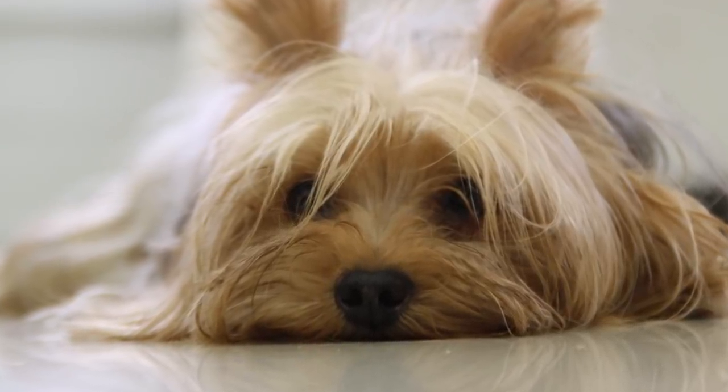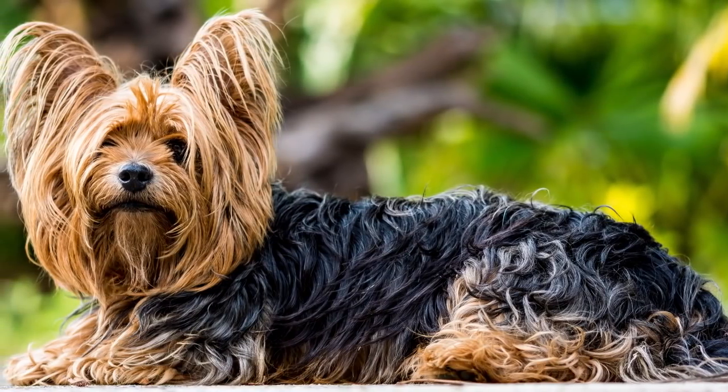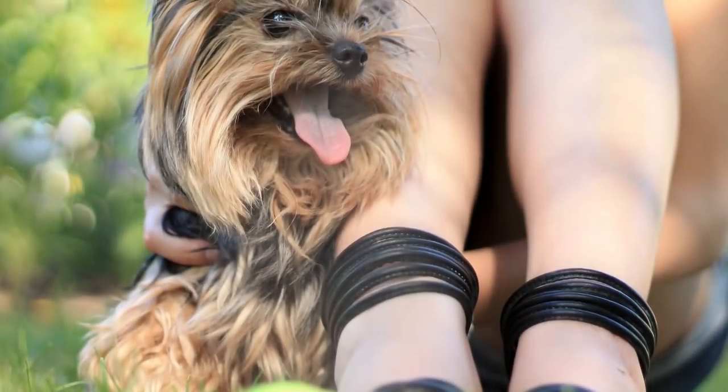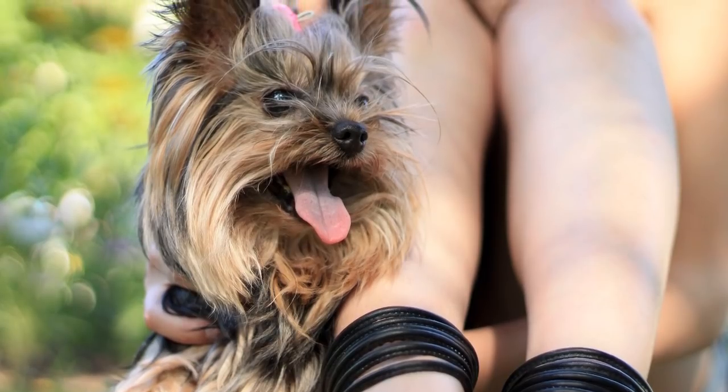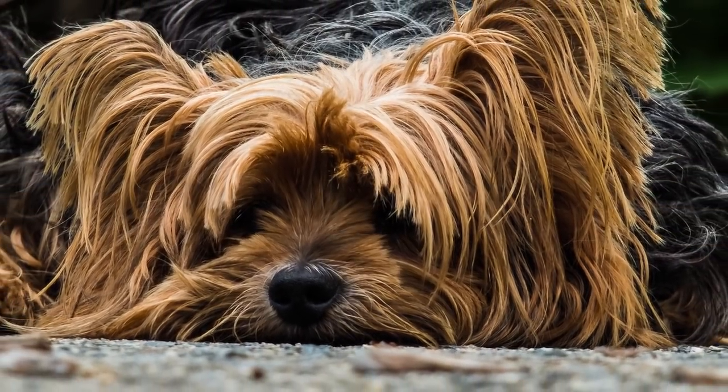Number 5: Yorkshire Terrier. These dogs may be known to you as Yorkies, as that's what most people call them. They were once used to hunt rats back in Yorkshire, England — hence the name — but now they're a super popular, super cuddly companion animal. Out of all dog breeds, Yorkies are the sixth most popular, and among the tiny toy breeds they take the number one spot.